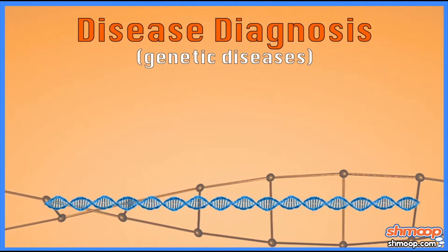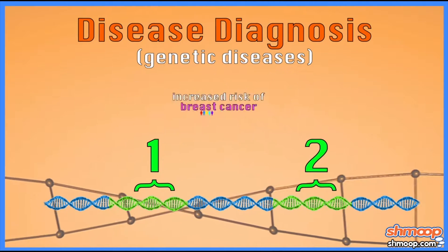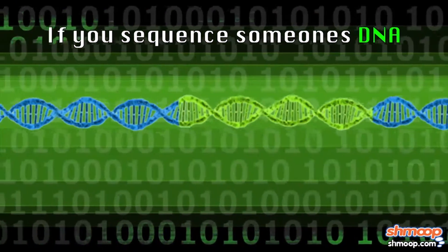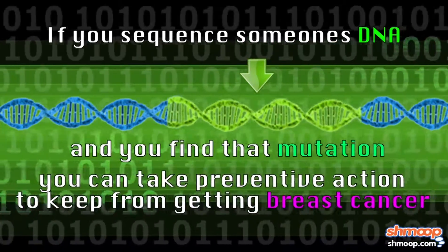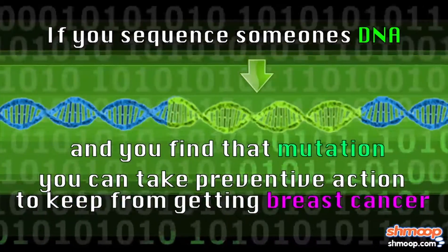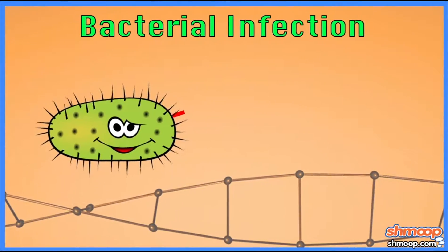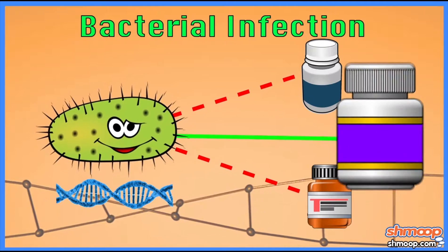In terms of disease diagnosis, we know that people who have mutations in the BRCA1 and BRCA2 genes are at increased risk of breast cancer. If you're able to sequence someone's DNA using these new technologies and identify that mutation, there are preventive things you could do to prevent getting breast cancer. Also, if you had a bacterial infection and wanted to know which antibiotic to take, you could sequence the DNA of those bacteria and identify the right antibiotic rather than getting a broad spectrum one.